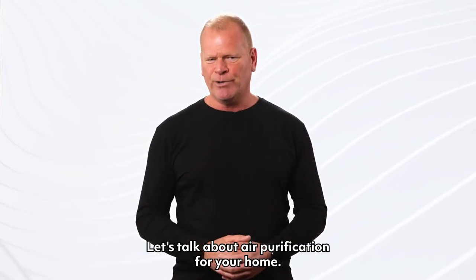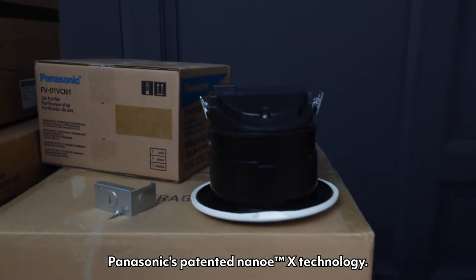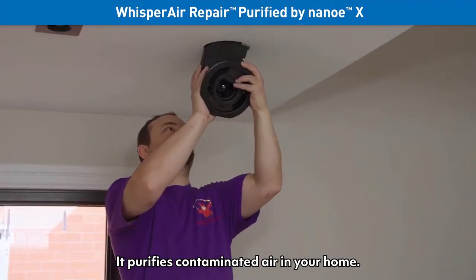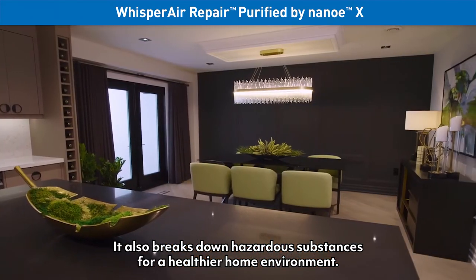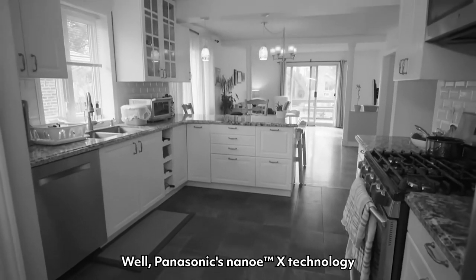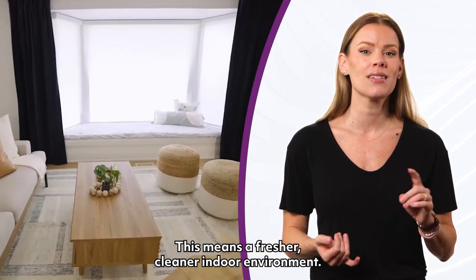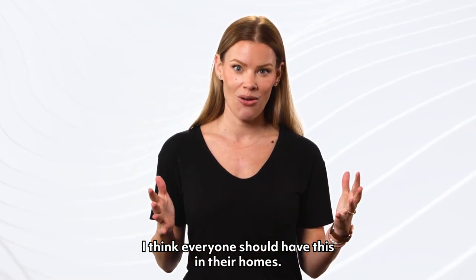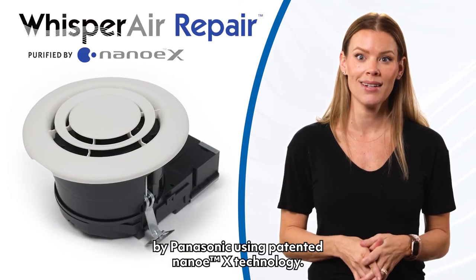Let's talk about air purification for your home. I'm talking about a spot purification device that uses Panasonic's patented Nano EX technology — it's called Whisper Air Repair. What does it do? It purifies contaminated air in your home and breaks down hazardous substances for a healthier home environment. But that's not all. Does your home smell stale? Panasonic's Nano EX technology will actually deodorize and remove unwanted smells from your home, meaning a fresher, cleaner indoor environment — and it does it so quietly. I think everyone should have this in their homes.